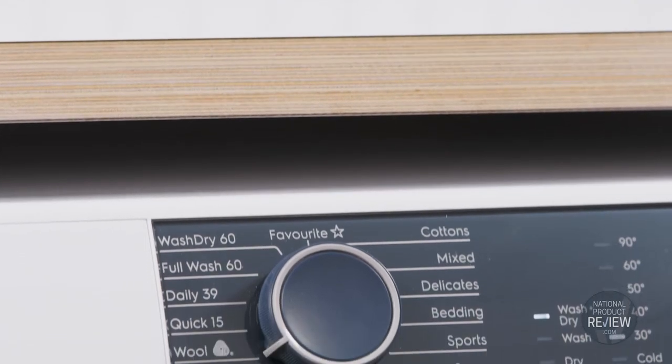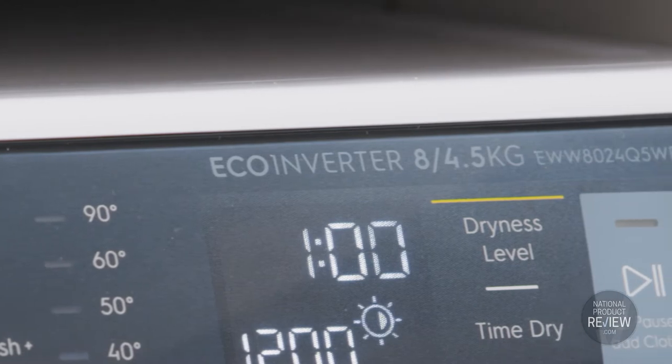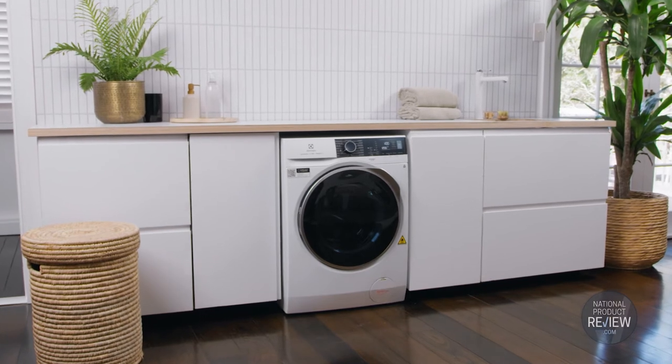With a seamless design and all the features of the 500 washer series, this combined 8kg capacity washer and 4kg capacity dryer is ideal for a compact laundry space.